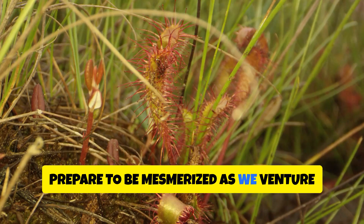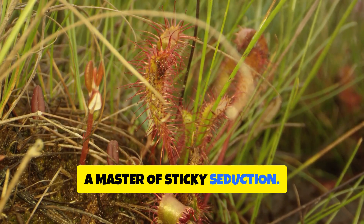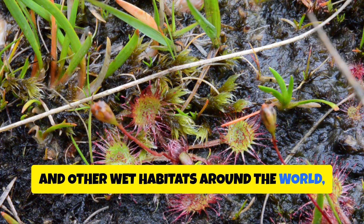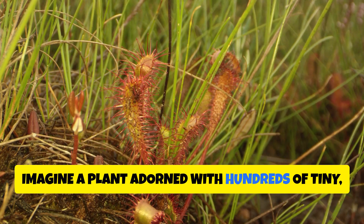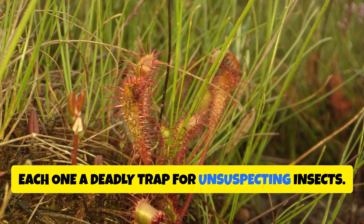Prepare to be mesmerized as we venture into the world of the sundew plant, a master of sticky seduction. Found in bogs, marshes, and other wet habitats around the world, sundews are instantly recognizable by their glistening traps. Imagine a plant adorned with hundreds of tiny shimmering dewdrops, each one a deadly trap for unsuspecting insects.